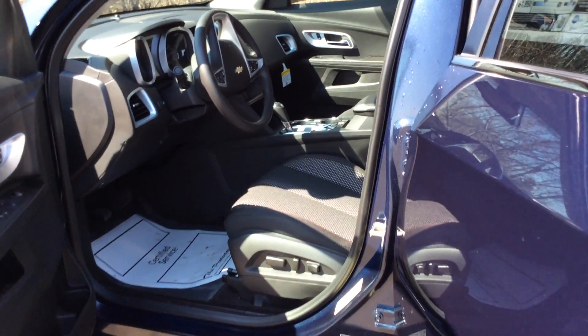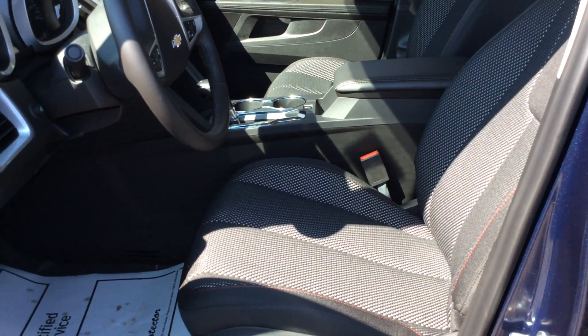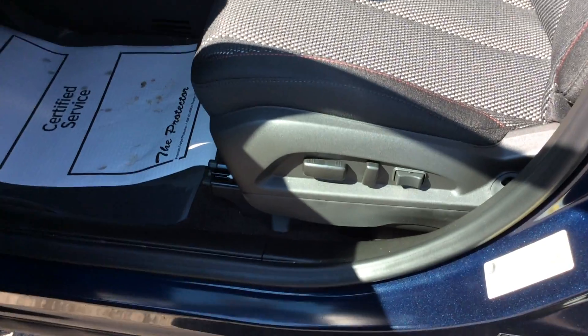In the back end, you can fully see there's a 60-40 seat that comes down so you have access to put larger items into this vehicle.